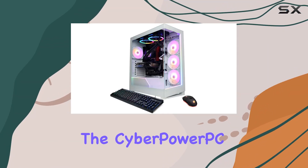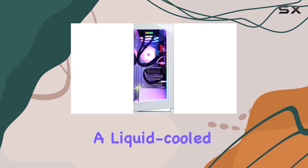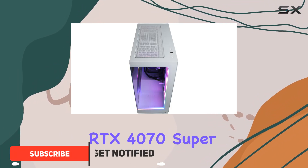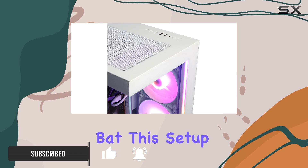Today we're diving into the CyberPowerPC Gamer Extreme VR series, specifically the model with a liquid-cooled Intel Core i9-14900KF processor and an NVIDIA GeForce RTX 4070 Super graphics card. Right off the bat, this setup screams high performance.